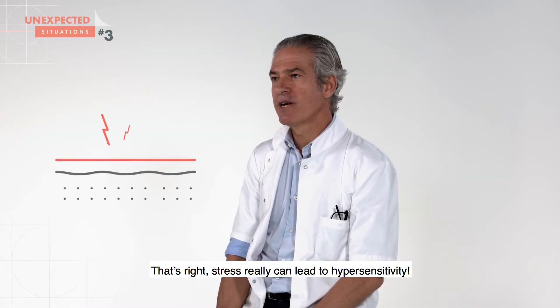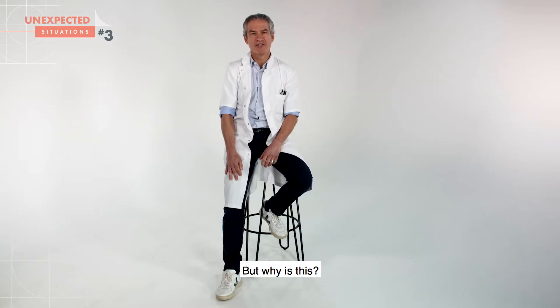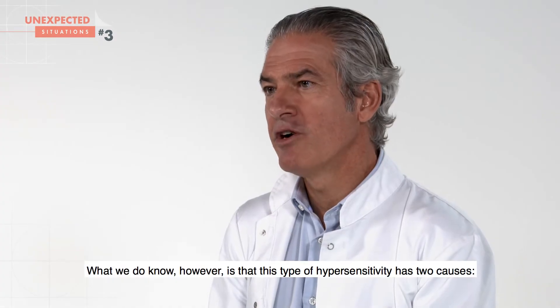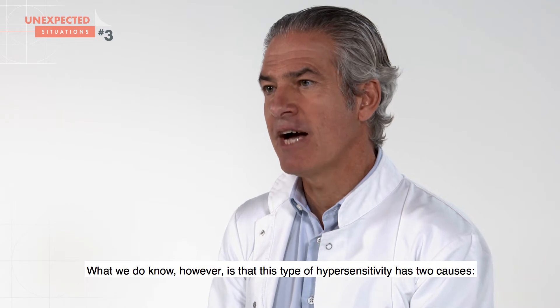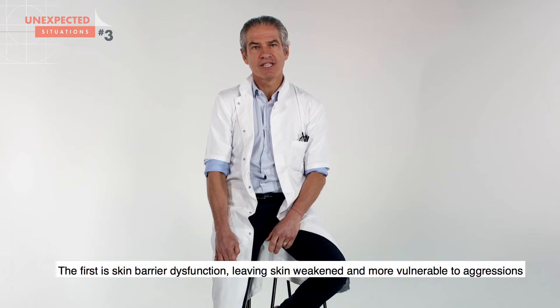Stress really can lead to hypersensitivity, but why? We still aren't completely sure what we do know, however, is that this type of hypersensitivity has two causes. The first is skin barrier dysfunction, leaving skin weakened and more vulnerable to aggressions.